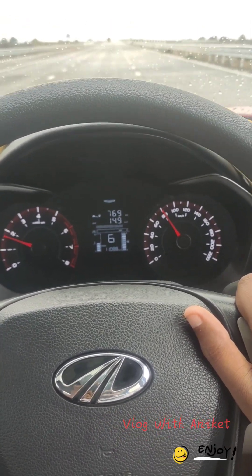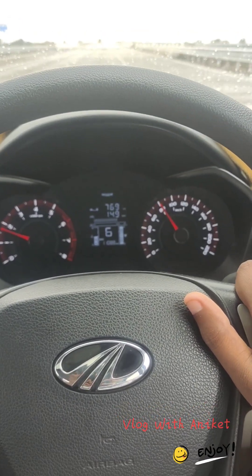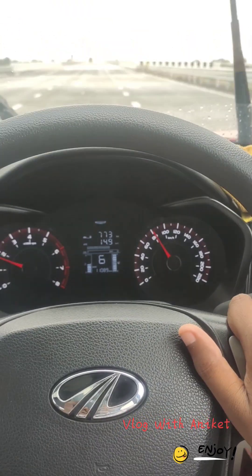The speed is 80, 85, 90, 100. We don't have more than that, so we can see how much we get on this road.